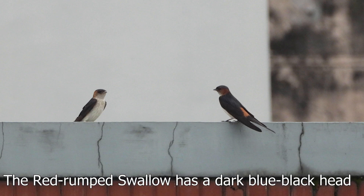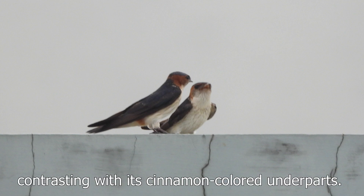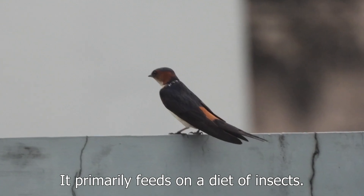The red-rumped swallow has a dark blue-black head and upper parts, contrasting with its cinnamon-colored underparts. It primarily feeds on a diet of insects.